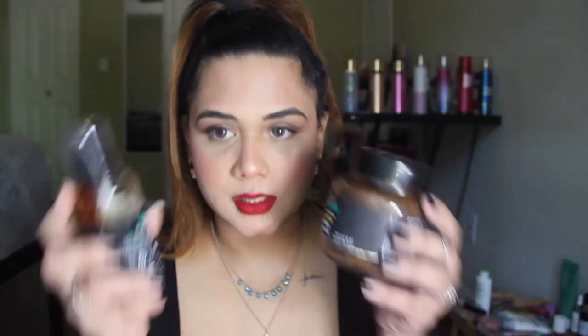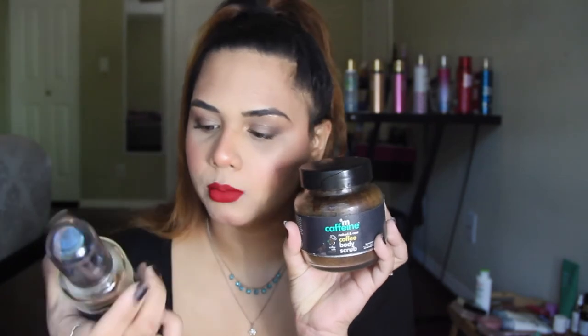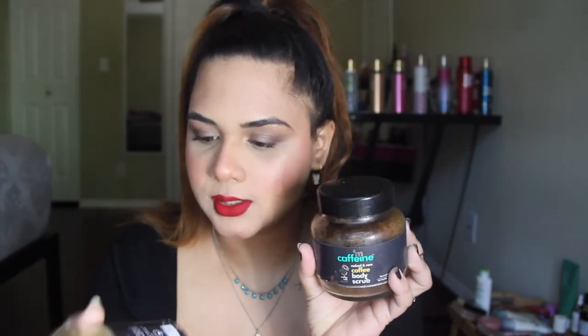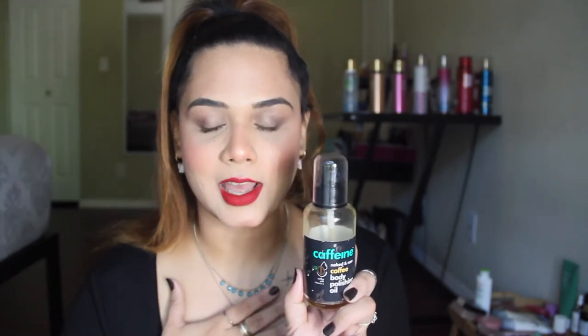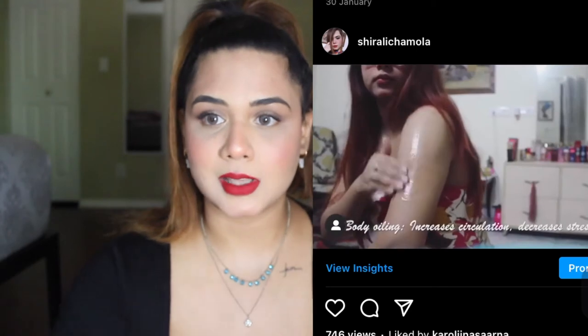Moving on to body — I want to start with the MCaffeine coffee body scrub and coffee body polishing oil. I'm on my fourth time finishing this body oil. This is something you use before hopping in the shower — you take some, give yourself a nice massage all over, leave it on for 15-20 minutes, and then when you take a shower, your skin will glow. There's a reason I've purchased this four times.